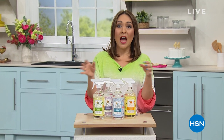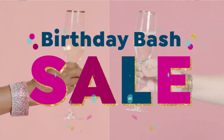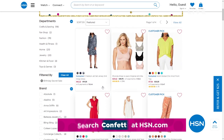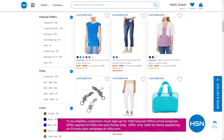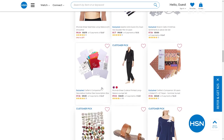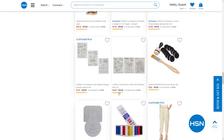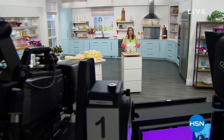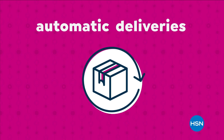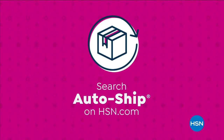After this break there will be an auto ship segment and a world launch birthday surprise. Never run out of the things you love with auto ship at HSN. Receive your favorite items with automatic deliveries, easily customize your shipping preferences, and auto ship locks in your order price while enrolled. It's the smartest way to get more of a good thing. Search auto ship on HSN.com.